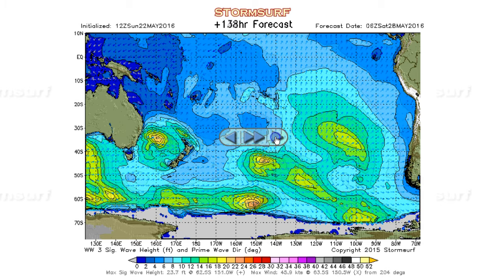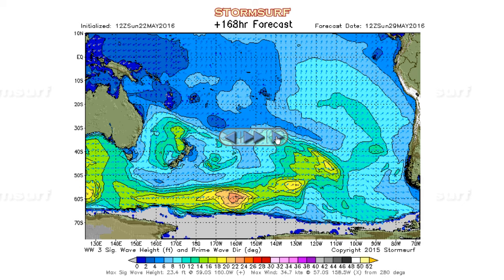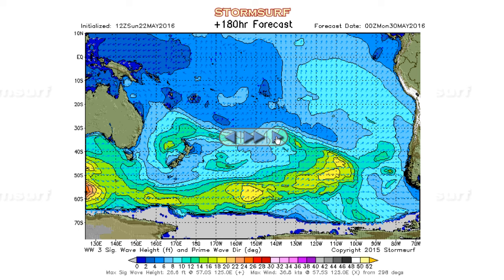Moving out into next weekend, we see some seas down here but nothing of any particular interest, and things get rather quiet again. So basically, one gale lasting for three, maybe even four days — good for some swell, but nothing significant. Let's go take a look at the northern hemisphere.